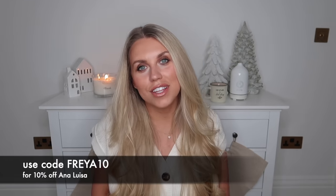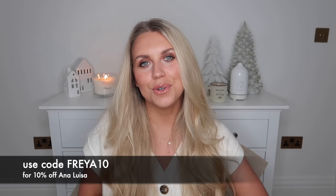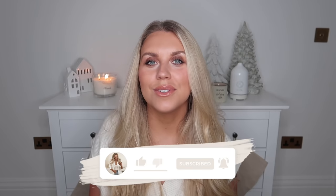So there we have it — a few ideas and suggestions on what you could purchase if you're a last-minute buyer. I hope you've enjoyed this video and got some inspiration you can implement for your loved ones this year. Let me know which is your favourite, and don't forget the discount code FREYA10 for 10% off with Ana Luisa. Thank you to them for working with me on this video. Thumbs up if you enjoyed it, subscribe for more, and I hope to see you all very soon in my next video. Bye guys!